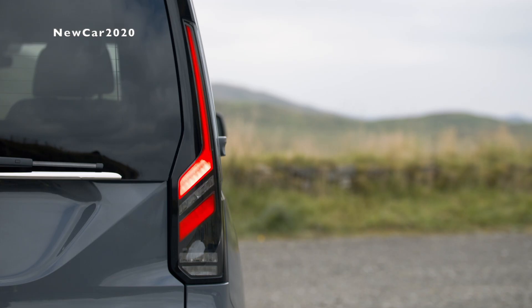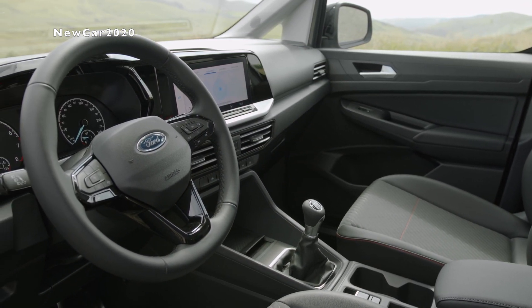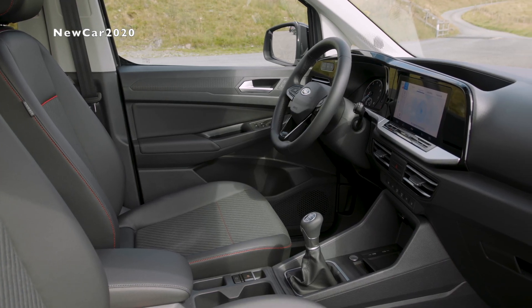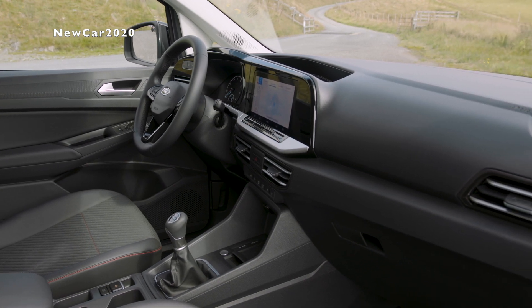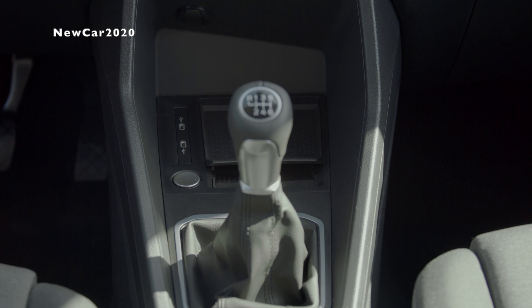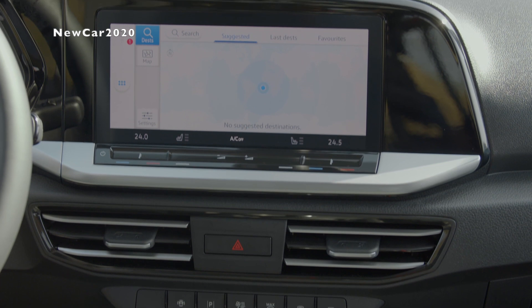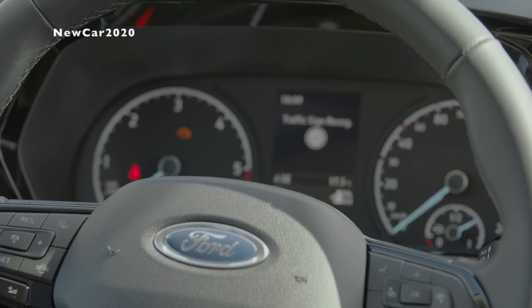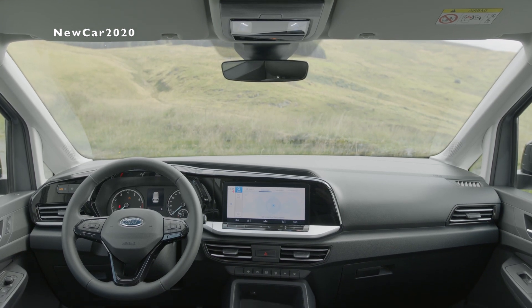Trend, Titanium, and Active customers can also specify ergonomic seats with extended leg supports and four-way electric lumbar adjustment, certified by Germany's independent AGR – the campaign for healthier backs. The all-new Tourneo Connect features the bold and expressive design language of Ford's latest passenger cars. The front has been styled with strong sculpted lines to create a sporty impression, with each series having its own distinctive appearance.